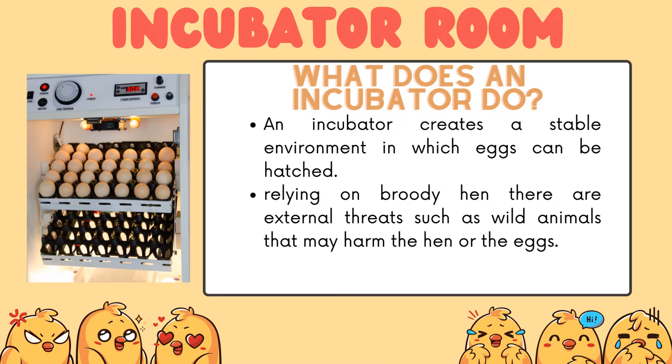What does an incubator do? An incubator creates a stable environment in which eggs can be hatched. If you rely on a brooding hen, there are some external threats, such as wild animals that may harm the hen or the eggs.